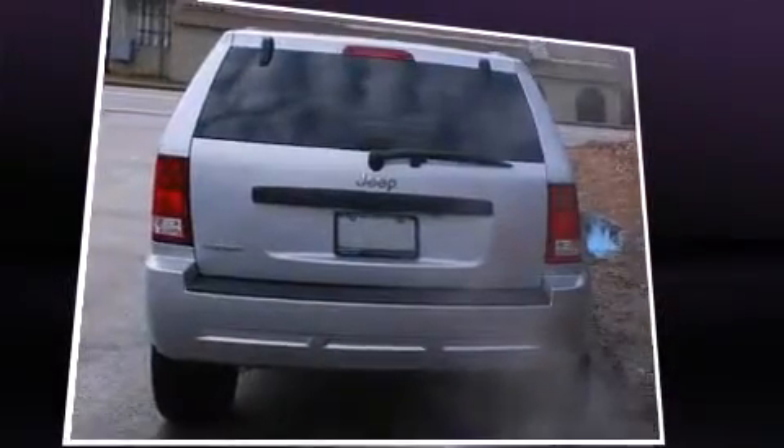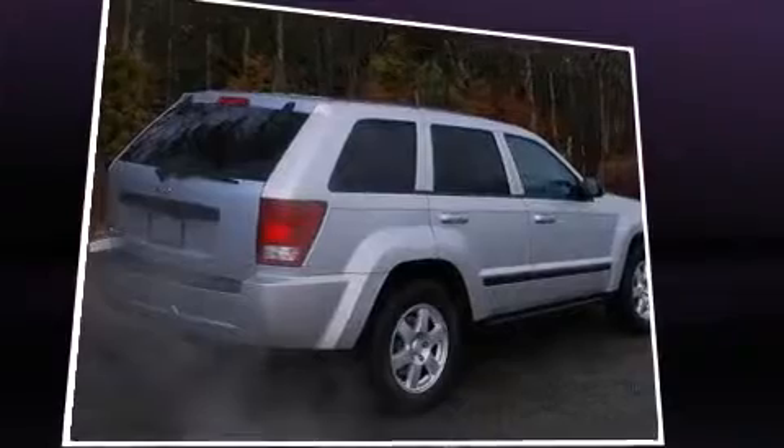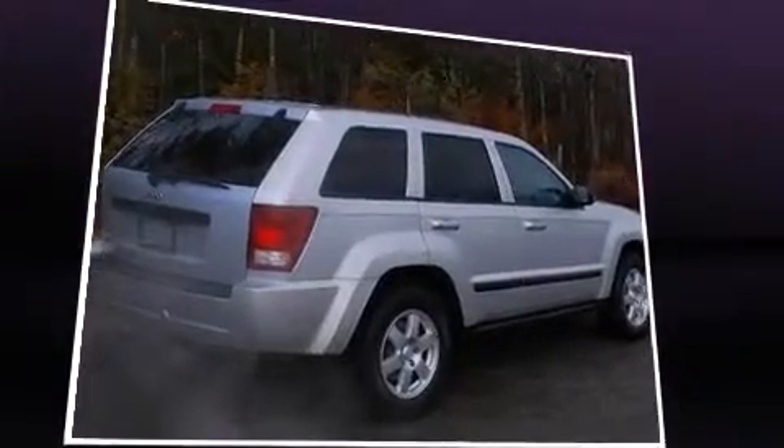All of the premium features expected of a Jeep are offered, including delay off headlights, heated door mirrors, remote keyless entry, and more.